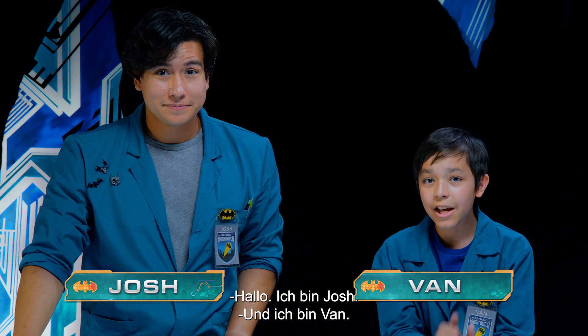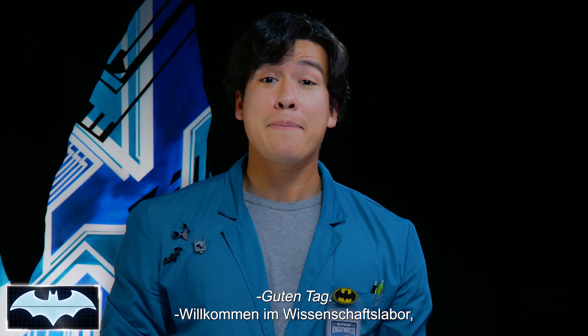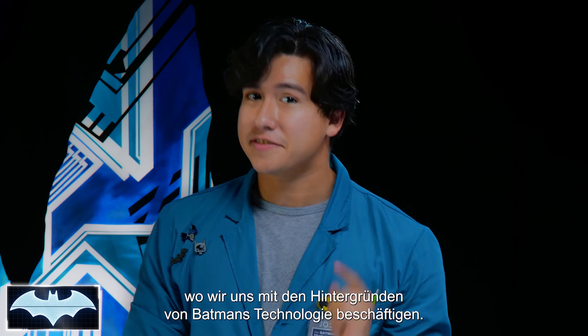Howdy everyone. I'm Josh. And I'm Van. We've also got with us today the Batcomputer, Penny One. Greetings. And welcome to Batman Science Lab,